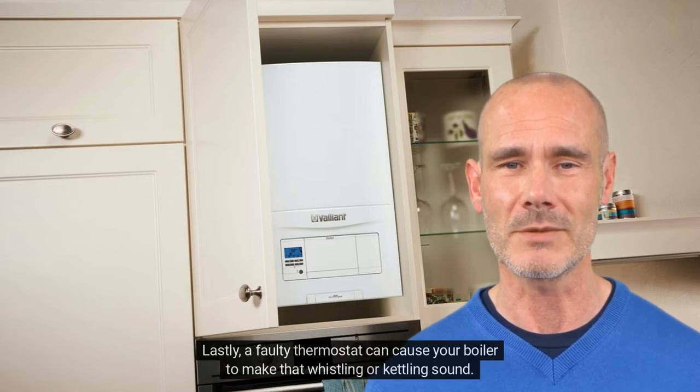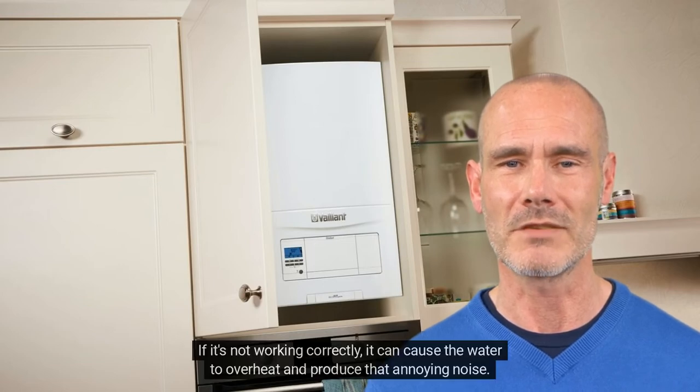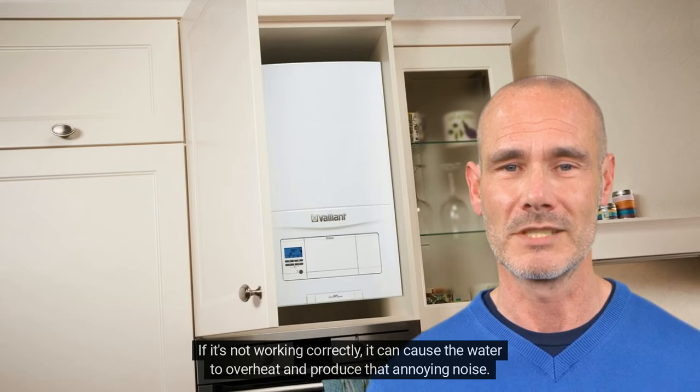Lastly, a faulty thermostat can cause your boiler to make that whistling or kettling sound. If it's not working correctly, it can cause the water to overheat and produce that annoying noise.